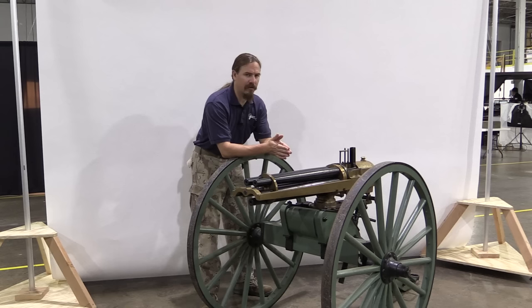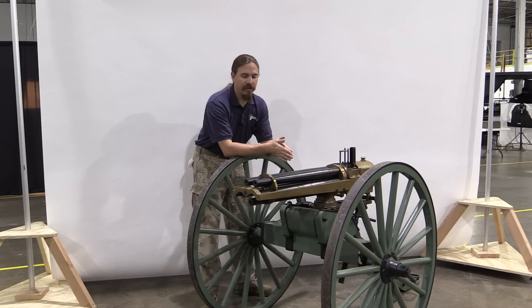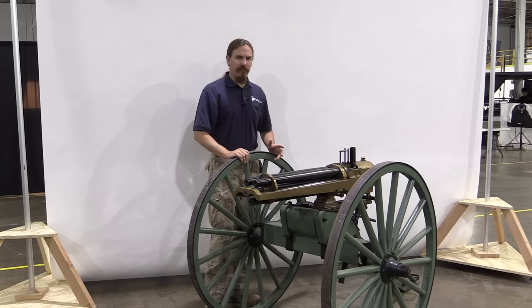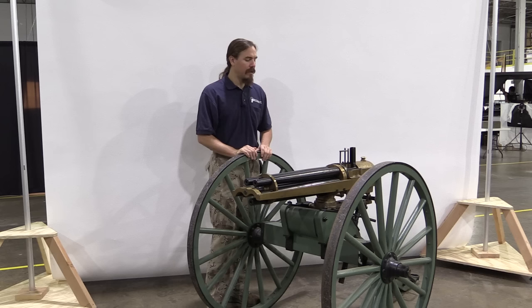Historically, the Hotchkiss revolving cannon was kind of a competitor to the Gatling and Gardner and Nordenfeld guns. This is the era of the mechanically operated machine gun. Benjamin Hotchkiss, who is an American gun designer who had set up operations in France — because frankly the Europeans were much better customers than the Americans — in the early 1870s after the Franco-Prussian War he came up with the idea for this gun as a much better option than the French Maitreux that had utterly failed to be a revolutionary weapon in the Franco-Prussian War.